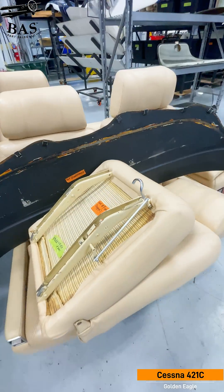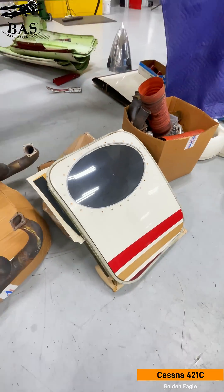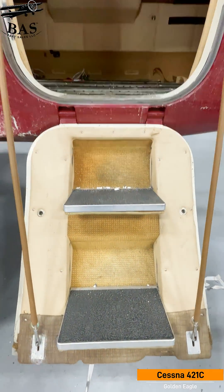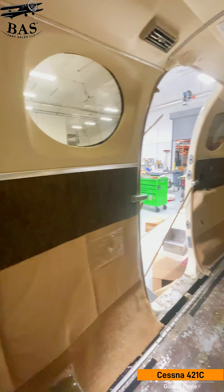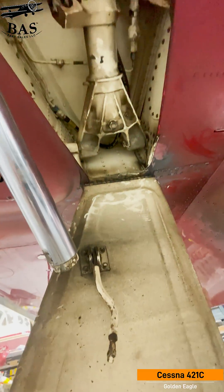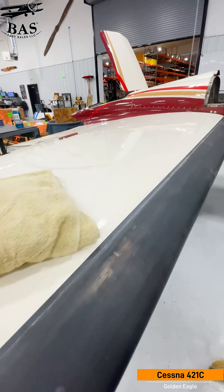We're getting both sides of the turbo system and all those components, plus the long-range fuel tanks. We're also getting the seats, interiors, the cabin door, the nacelle doors, both the nose gear and main gear assemblies, all the wheels and brakes, and all the control surfaces — rudder, stabilizer, winglets.